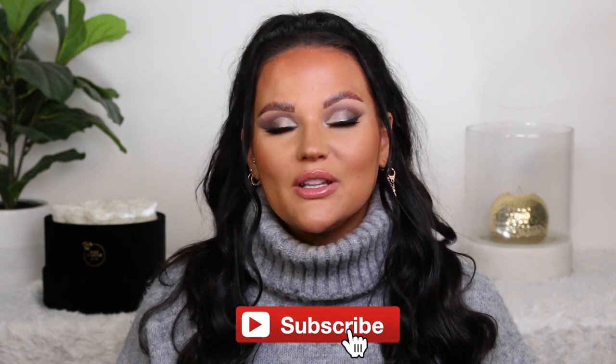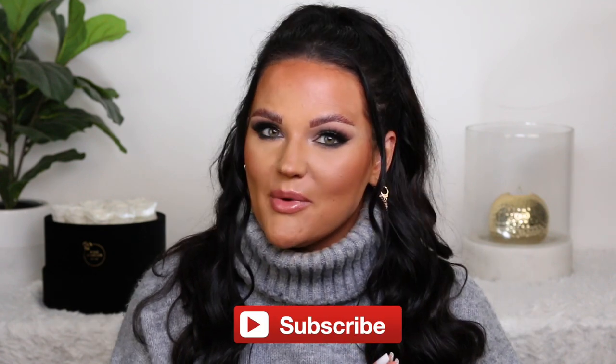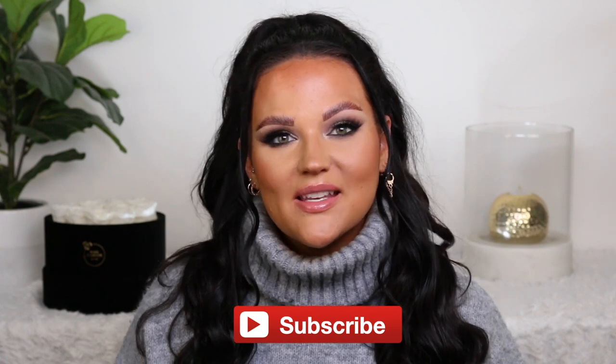Thank you guys so much for watching. If you want to see more fragrance videos, definitely give this one a thumbs up and I will continue to do some more. My next fragrance video, I want to do my top five year-round scents — so let me know if you want to see that and I'll definitely get around to doing it. Thank you so much for watching. As always, if you have not subscribed, hit the red button and the bell if you want to be notified of all my future videos, and I will see you guys in my next one.